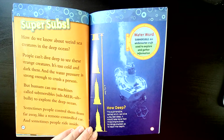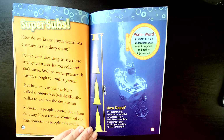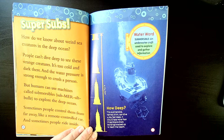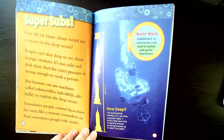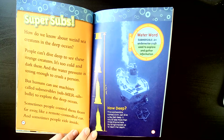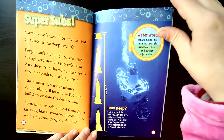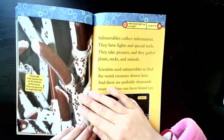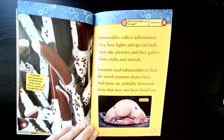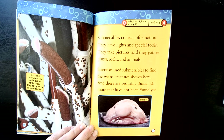Super subs. How do we know about weird sea creatures in the deep ocean? People can't dive deep to see these strange creatures — it's too cold and dark down there, and the water pressure is strong enough to crush a person. But humans can use machines called submersibles to explore the deep oceans. Sometimes people control them from far away, like a remote controlled car, and sometimes people ride inside. Submersibles collect information; they have lights and special tools, they take pictures, and they gather plants, rocks, and animals. Scientists use submersibles to find the weird creatures shown here.